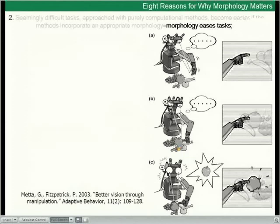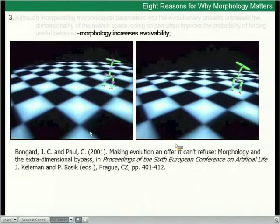We've heard about computer vision. Together with Paul Fitzpatrick, Giorgio gave a very nice robot demonstration of the primacy of manipulation in vision and object recognition. As we all know, image segmentation is a relatively difficult task if approached purely computationally. But if we assume a robot with a particular body that is able to reach out and manipulate objects in its field of view, image segmentation becomes much easier. Bringing in morphology and manipulation eases seemingly difficult tasks that are hard from a purely computational point of view.